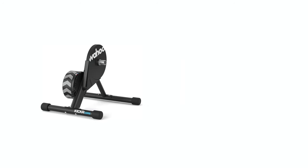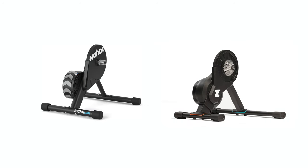This is the Wahoo Kicker Core, and this is the all new Zwift Hub Smart Bike Trainer. Hey, what's up guys, this is Al Tariq here.